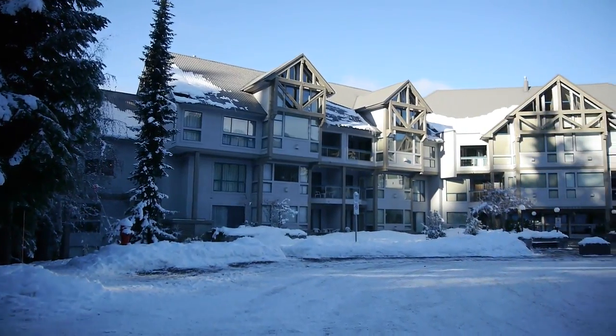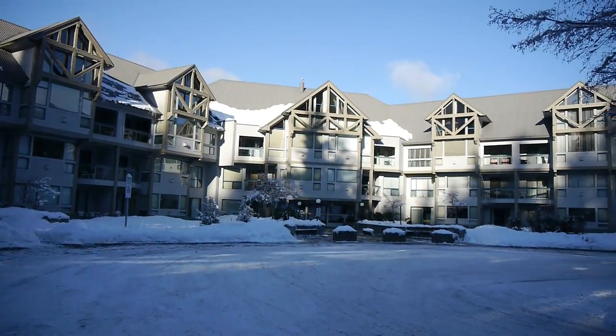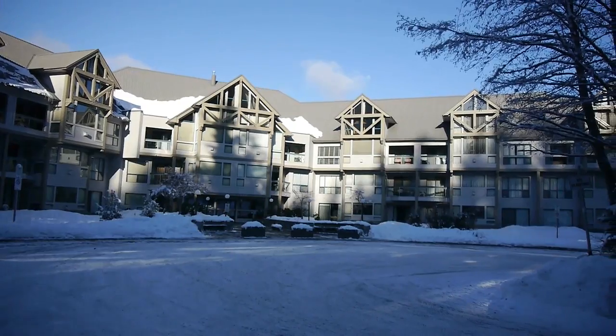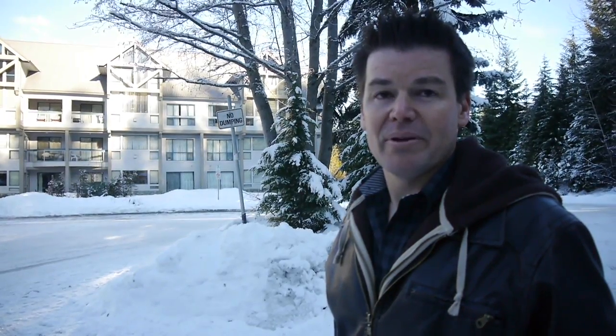Hi, Dave Brown from Worcester Real Estate. I'd like to take you through my listing 101-102 in the Greystone building. Greystone is just steps from the slopes of Whistler Blackcomb — you can literally head out your door, slide on your skis, and be onto the slopes.